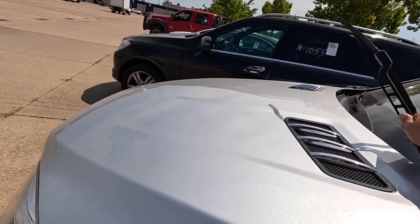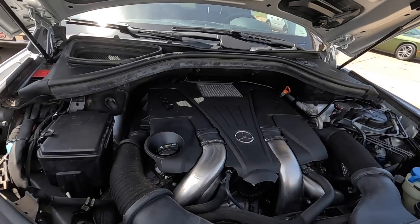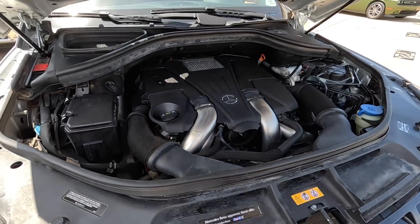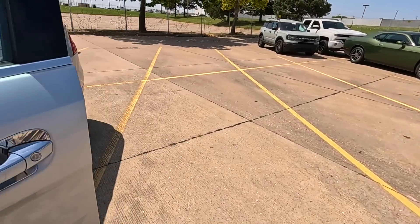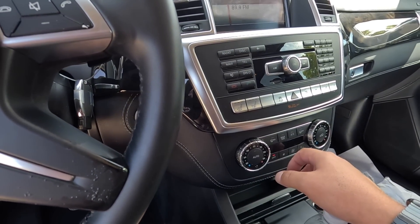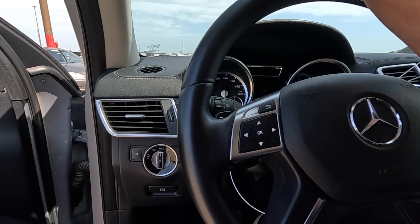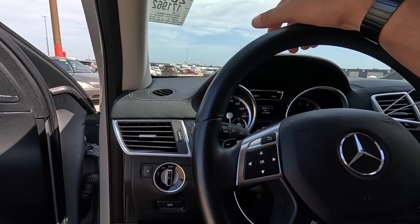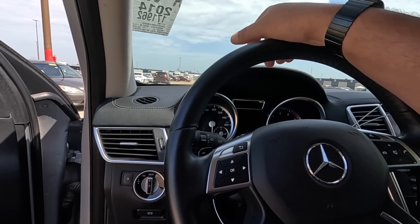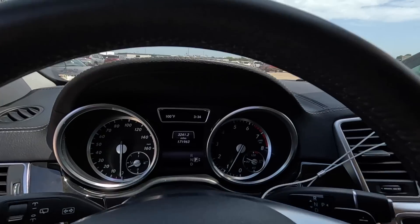Wait a minute — what is that noise? That's not good. That sounds internal. That sounds like a lower end knock. Could be cams — let me give it a little throttle and turn off the air conditioner so we can just listen to that engine. You know what, that does not sound like a lower end knock. Sounds like maybe a timing chain — maybe a timing chain tensioner. It seems like it kind of clears up when you get up in the revs a little bit.